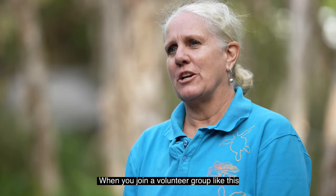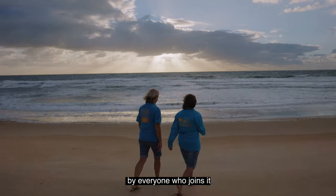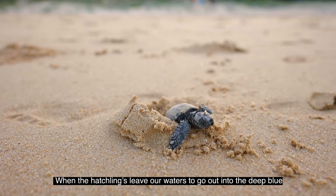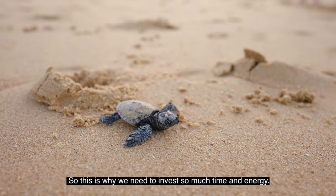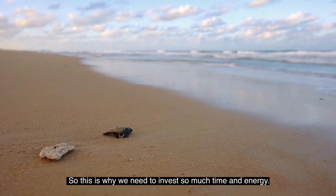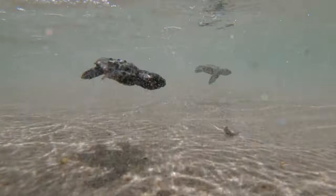When you join a volunteer group like this, there's 100% dedication by everyone who joins it. When the hatchling leaves our waters to go out into the deep blue, they don't return to lay their eggs until they're 29 or 30 years old. So this is why we need to invest so much time and energy. It's really important for us to get the younger generation involved.